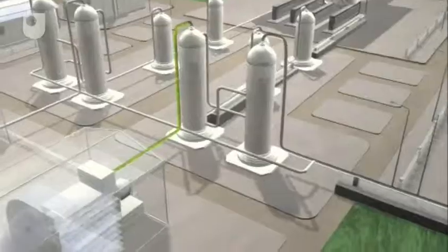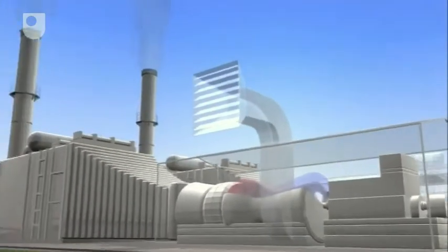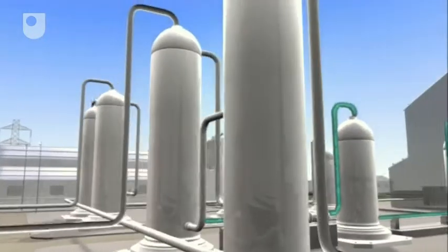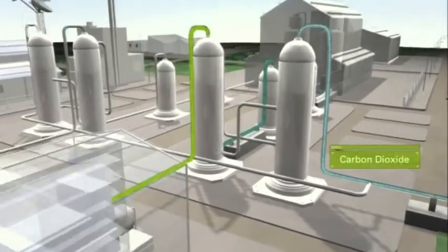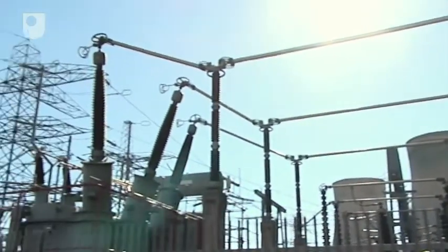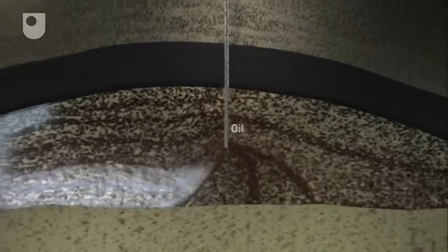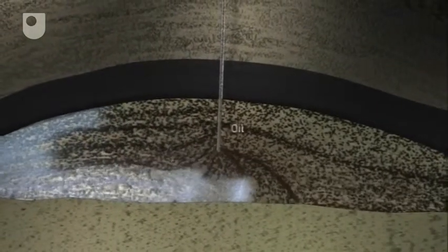Pre-combustion capture using natural gas is the approach being developed by BP in Scotland. The Peterhead project will take a stream of natural gas from the national transmission system into a process called reforming, where it will create a gas called syngas, which is made up of two elements: hydrogen and carbon monoxide. We will then take it through another step, which will convert the carbon monoxide into carbon dioxide, which we can then capture and separate from the hydrogen. The hydrogen is then used as feedstock to the power station, where it generates 500 megawatts of electricity. And the CO2 stream is then moved through a pipeline to the Miller Reservoir. Injecting CO2 also forces extra oil from the well. This enhanced oil recovery should extend the life of the Miller oil field for many years.